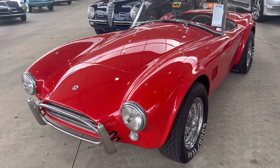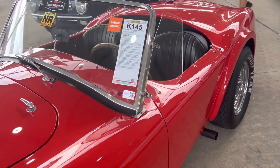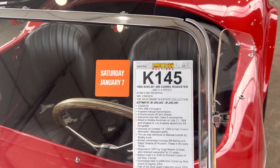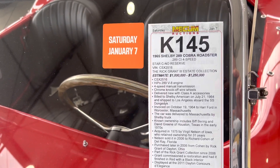Muscle Car Corner with a beautiful Cobra here — a 289 Cobra Roadster. This one may go for a million to 1.25 million. It's an original car with documentation, shipped to Los Angeles.